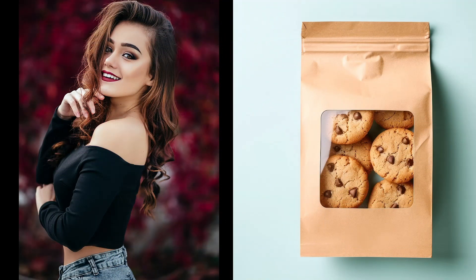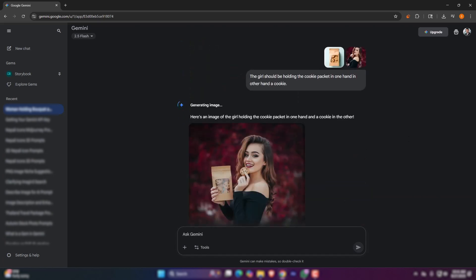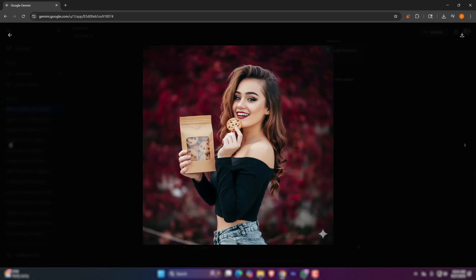Let's try this girl holding this cookie. Let's see how Gemini will handle this. I'll put in the prompt and let's start. The image is generated and wow, that's fantastic. I think we don't need to Photoshop everything now.